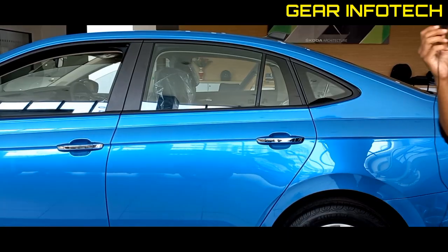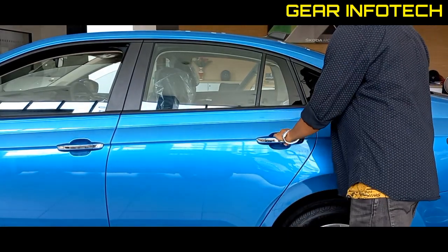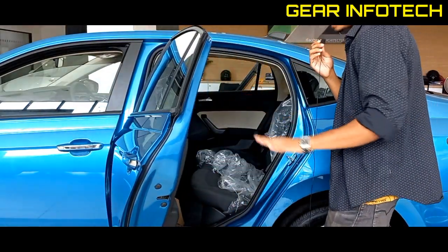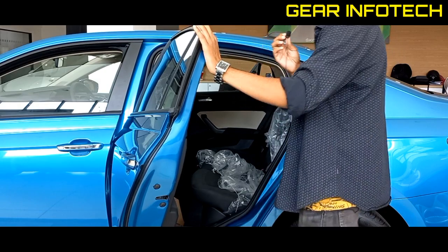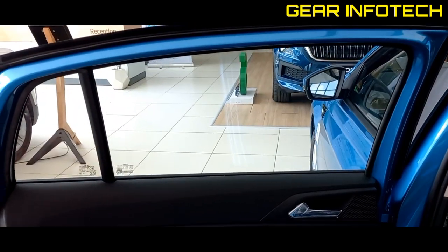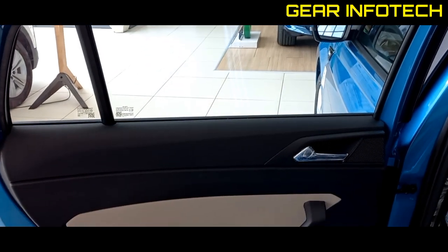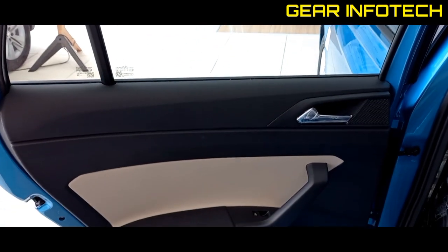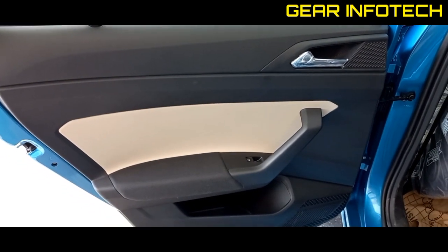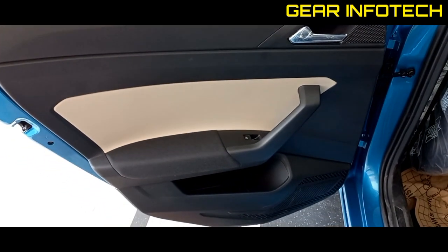Now let's quickly jump into the rear interior of the car. Let's talk about the door — the door opens wide and is very good. On the top you have a window option, and here you have a handle with chrome finish. On the top you have a tweeter option, and a power windows option. On the bottom you have an armrest and a bottle holder. And there's also a speaker.